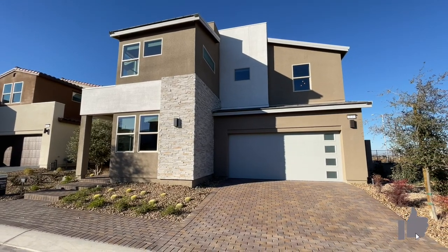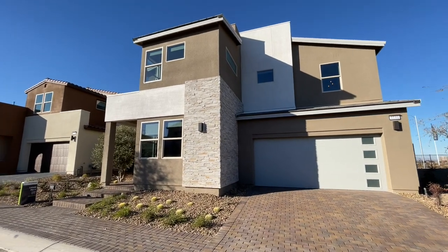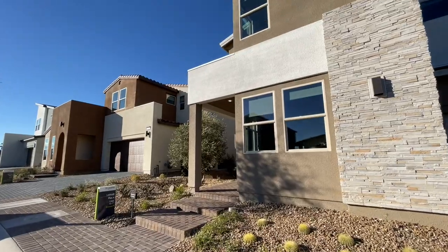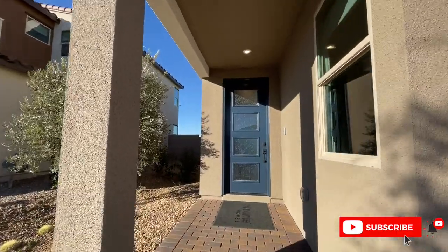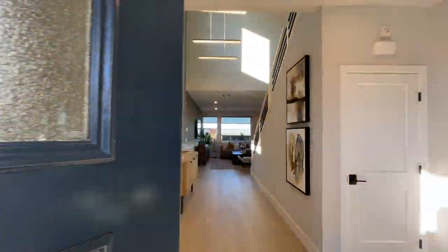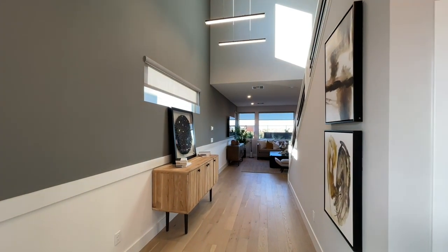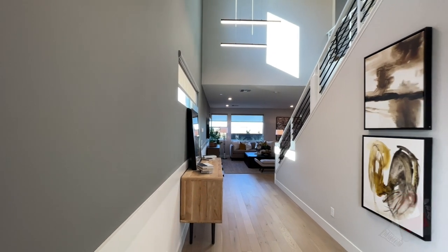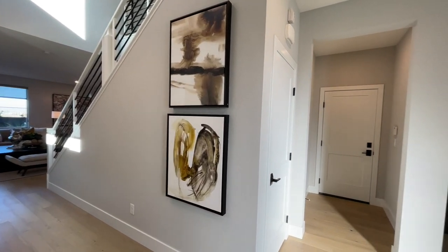Do me that huge favor — hit the like button if you are enjoying these tours, and make sure to subscribe. I put videos out every single day. A little bit about this company: they just changed their name. They were formerly Pardee, but all the subsidiaries of TriPoint changed their name, so now this is known as TriPoint as of about two weeks ago. Also, if you are thinking about buying a new home, don't fill out information online and don't go into the sales office because the builder will not let you be represented. As the buyer, you do not pay the commission — the builder does.